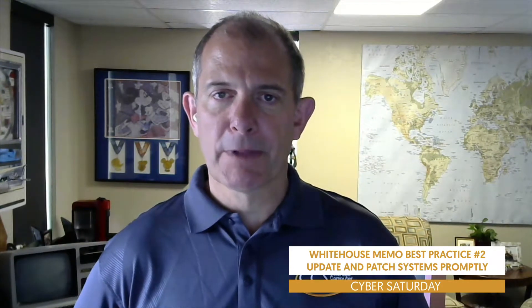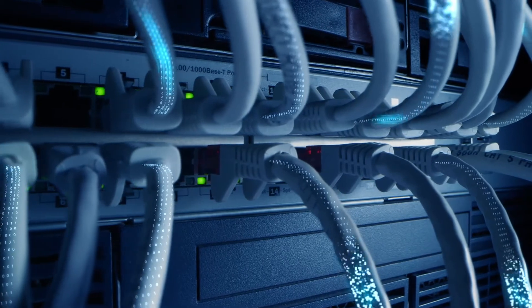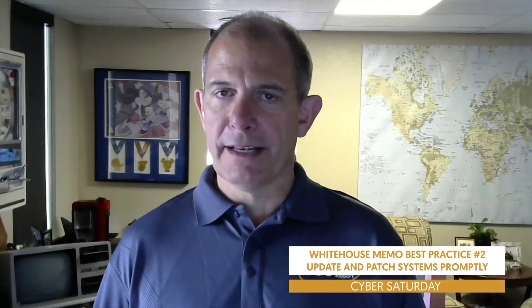We do that internally. We use an automated system, and that's the way to do it — take an automated system that downloads the latest patches and pushes them out to all of your users. That does force computers to reboot. We used to allow people to make that decision whether or not to reboot, but we don't do that anymore. The risk is so huge that we actually force those computers to reboot on a regular basis, and we push those patches out every week to everybody that we take care of.